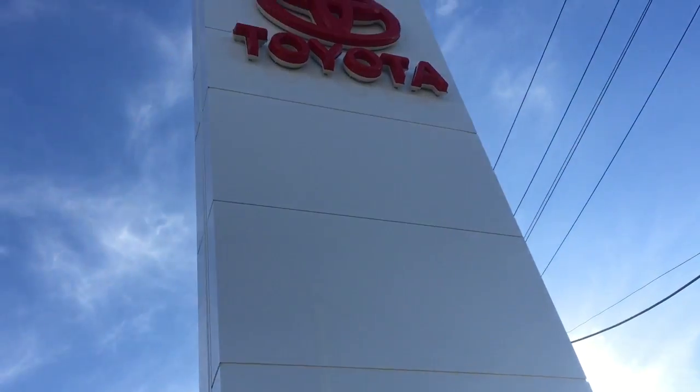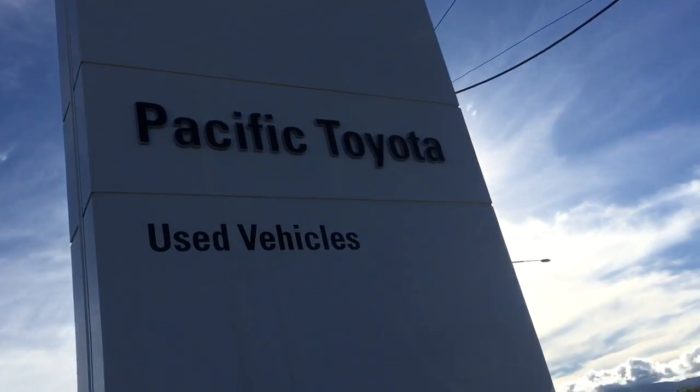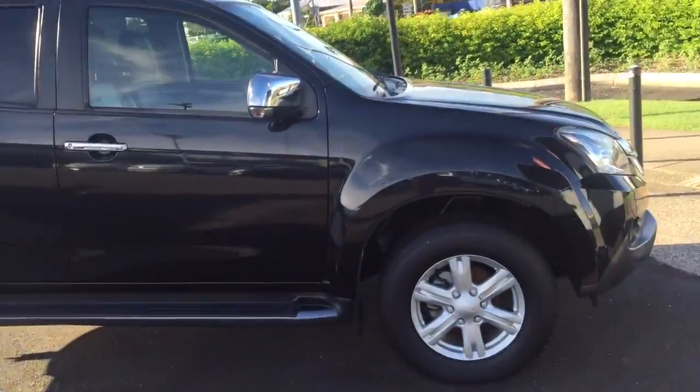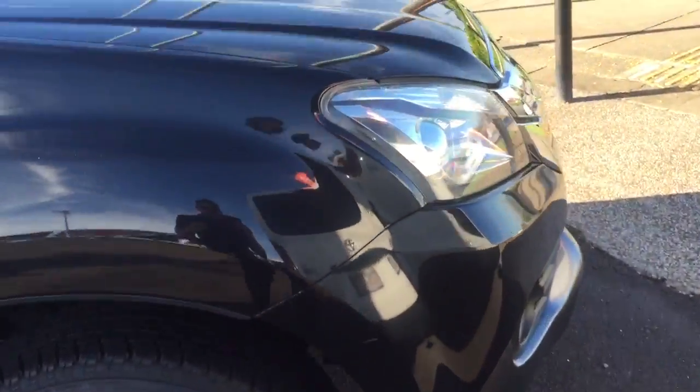We are Pacific Toyota and we're one of the main Toyota dealers in Far North Queensland. I'll go around the car and show you how clean it is — I've put it up on the ramps to show you underneath as well. I'll give you a good close-up.